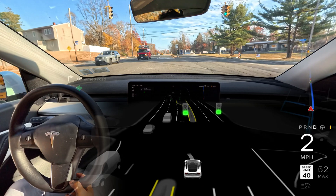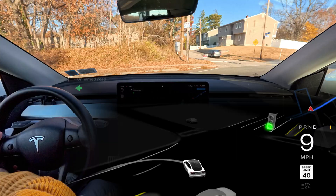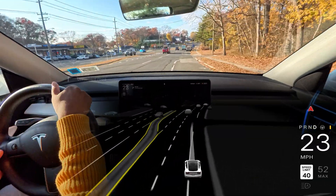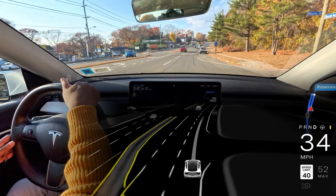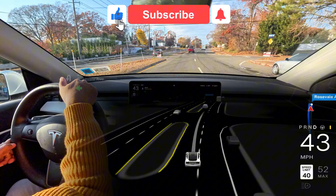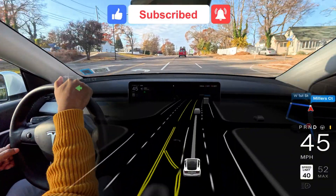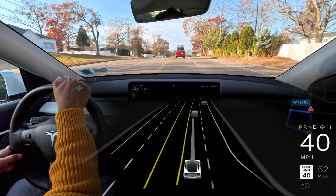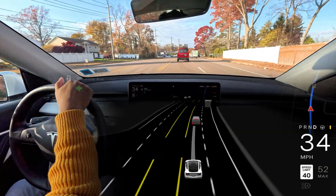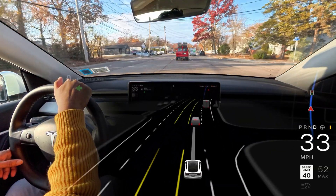I'm going to end the video here. Hopefully you got some idea of how the car handles unprotected left turns, narrow roads, and more. Don't forget to hit the subscribe button — I'm patiently waiting for version 13 in my car, and hopefully when it rolls out I'm going to make more videos. Thank you for watching, please don't forget to hit that subscribe button. I love you so much and have a wonderful day.